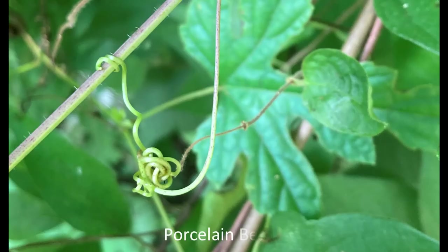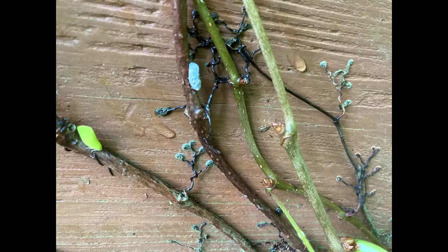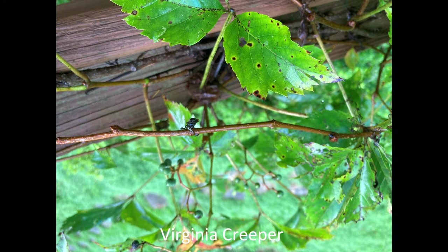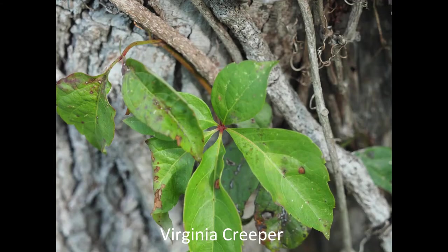Both species have tendrils, as does the native Virginia creeper. The tendrils of Virginia creeper have cute little pads on their ends, and the nodes along the vine are closer together, making them easy to spot once you know what to look for.